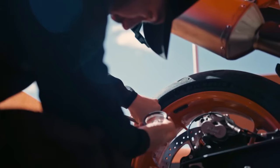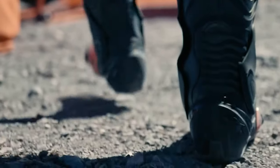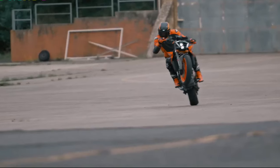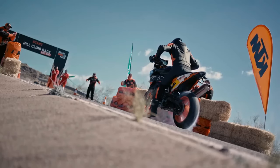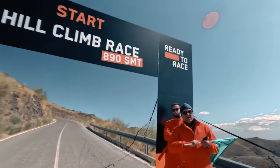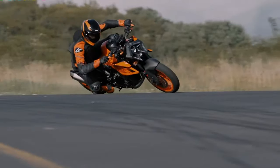The 2025 KTM 990 SMT also introduces a new suite of riding modes, which can be easily selected via the intuitive TFT display. These modes adjust the bike's performance characteristics to suit different riding conditions, whether you're cruising on the highway, carving through twisty roads, or exploring rugged trails. The engine could be detuned for the SMT as per its use case.